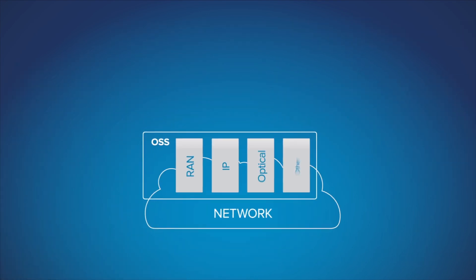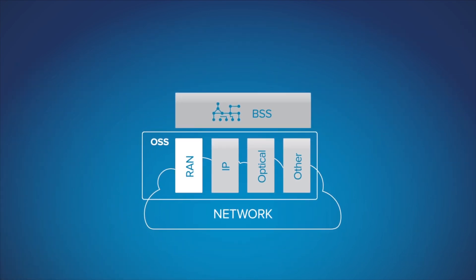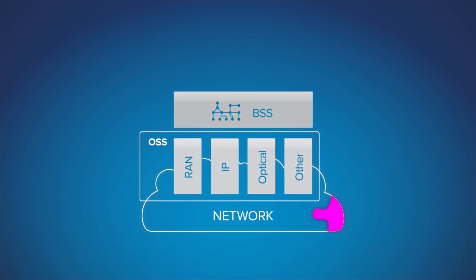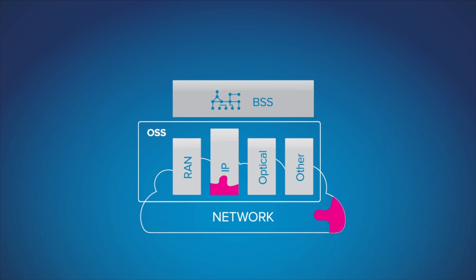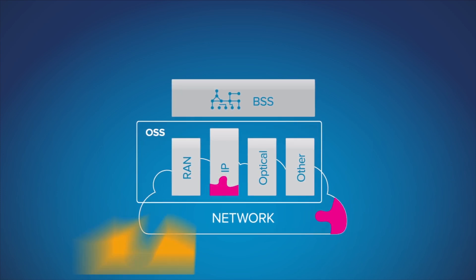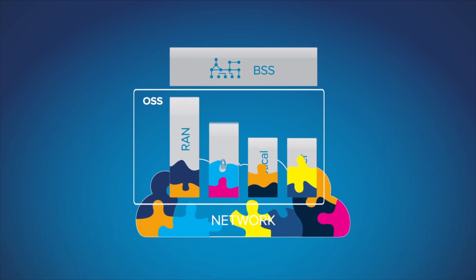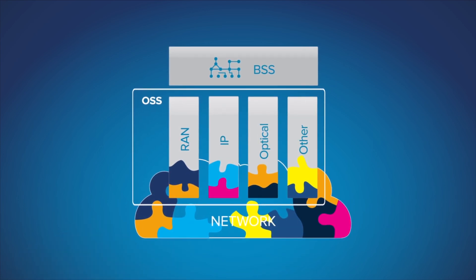Today's OSS is a bloated bottleneck that often impedes service deployment. Historically, when operators added new services or devices, they would add custom code in the OSS as well. That was fine at first, but eventually the OSS became overly complex and impossible to manage.